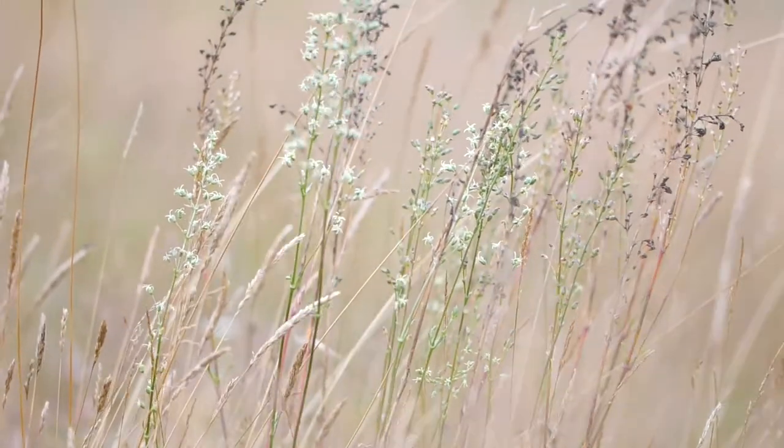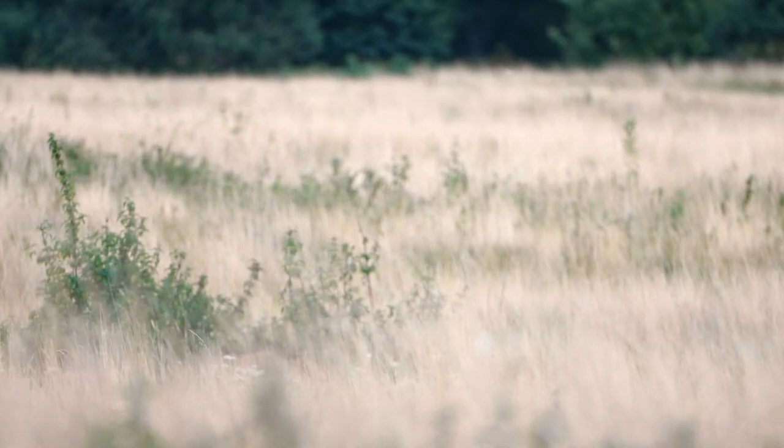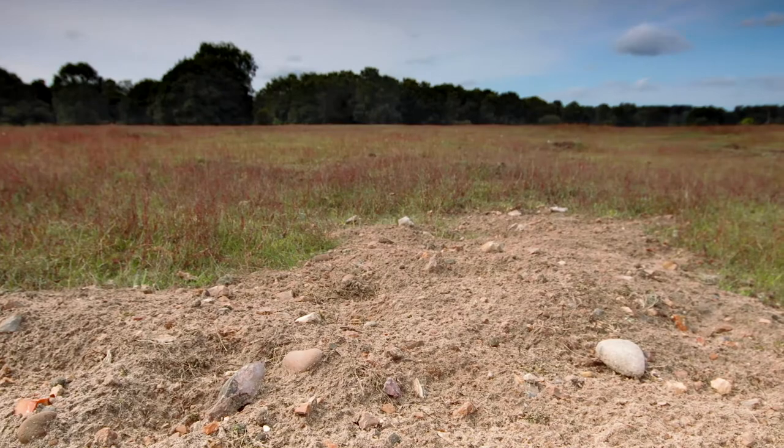The Brecks is an important landscape in Norfolk and Suffolk and a very distinctive area of dry, arid, chalk and sandy soils.